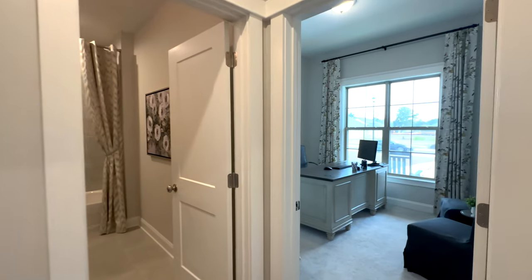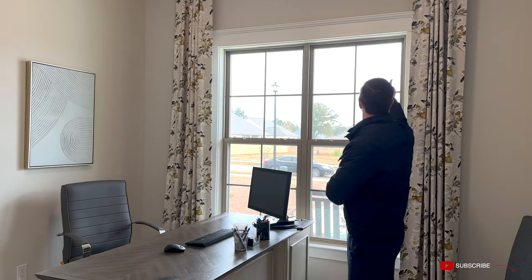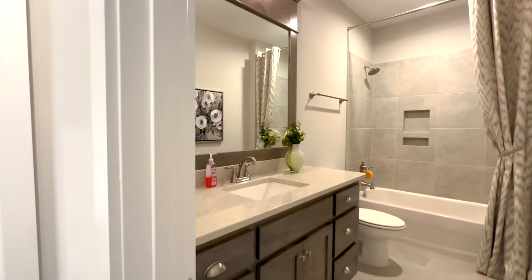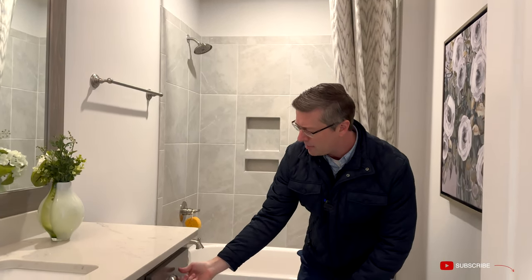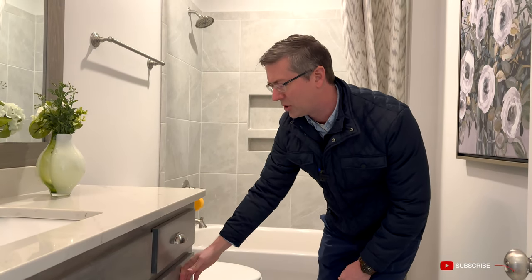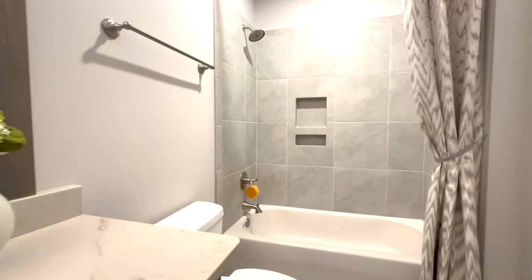Right off the entrance is bedroom number one with nice tall ceilings, cased-out doorways and closets, and a trim package around the windows — great natural light from the front of the home. One of your three full bathrooms is right here. You've got the same quartz counters from the kitchen, a framed-out mirror with gray and brown tones, lower cabinets with soft-close drawers, and a beautiful tile surround around the fiberglass tub with an inset niche for soap and shampoo.